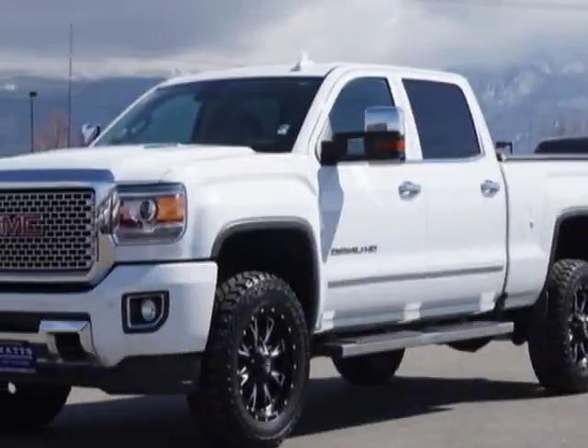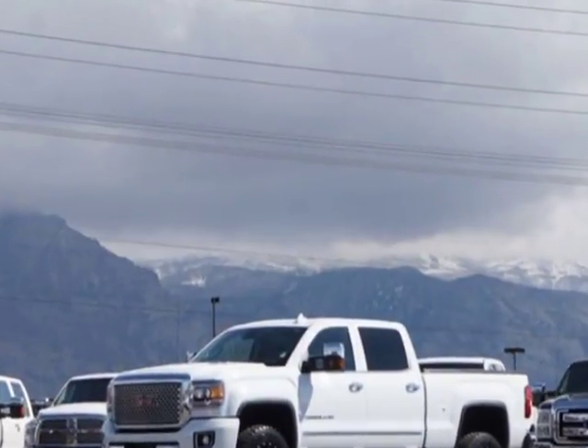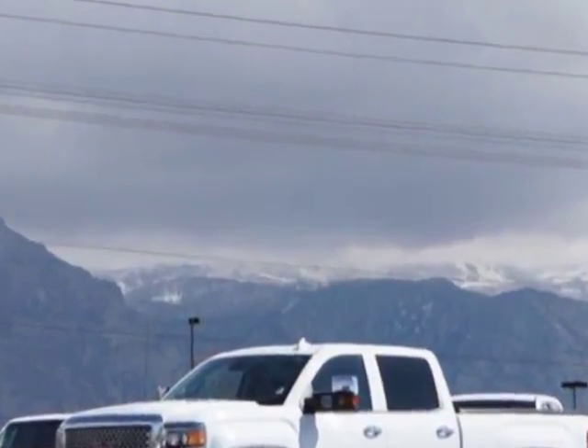Look at this 2016 GMC Sierra 2500 HD. For your protection, a warranty is available for this vehicle.